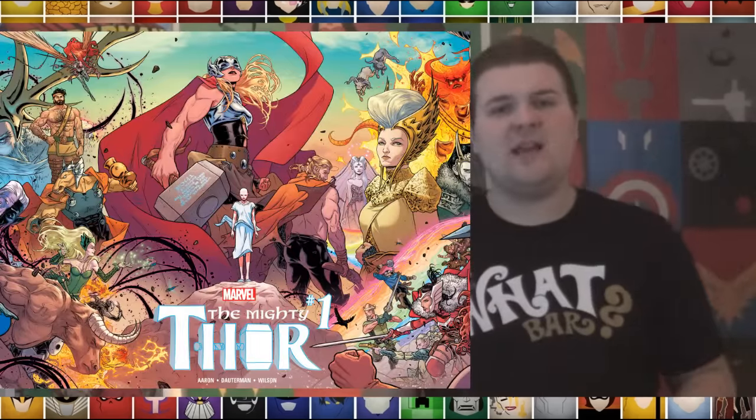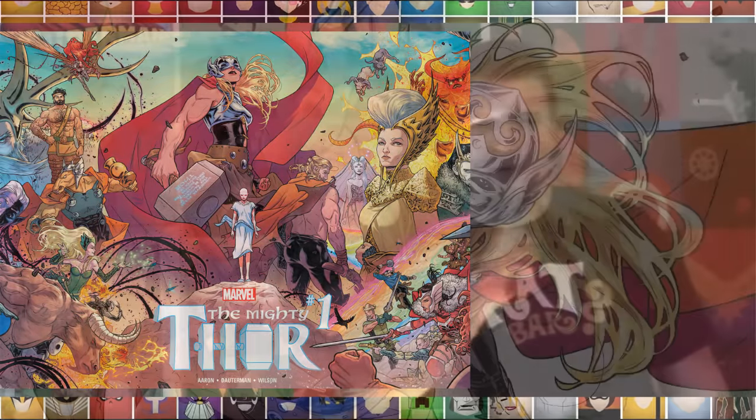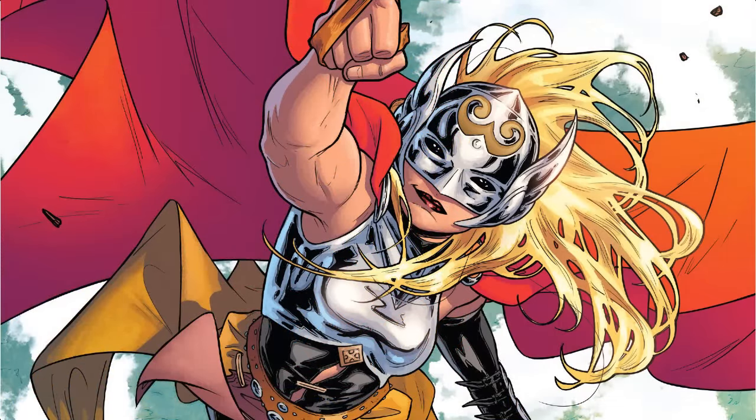Get ready to bring down the thunder, because our next book on the Rack Attack is The Mighty Thor issue number one. Jason Aaron has been on absolute fire with the Thor book from day one, and while some people certainly got their dander up over the hammer changing hands and the mystery surrounding it in the last arc before Secret Wars, I was personally riveted all the way through.